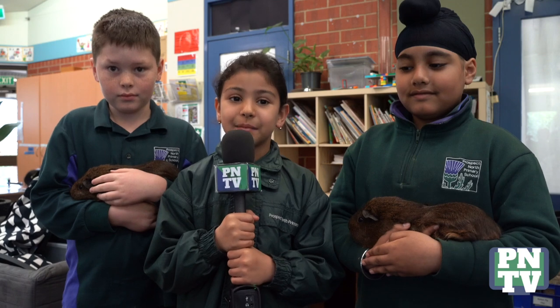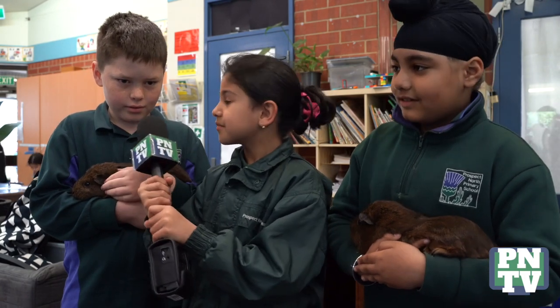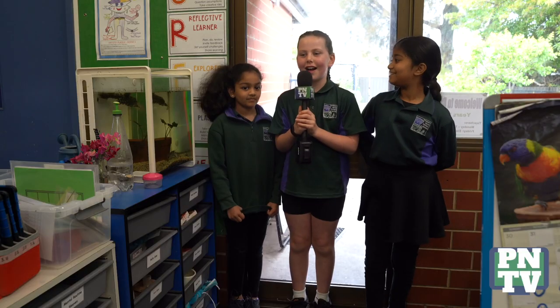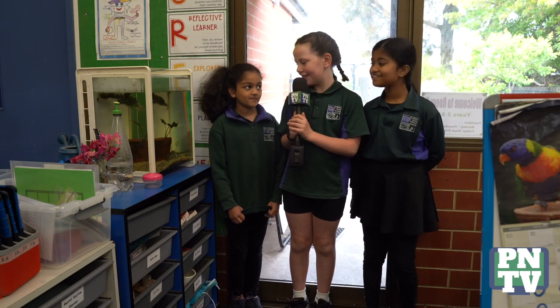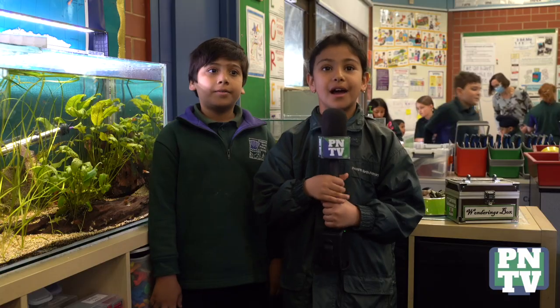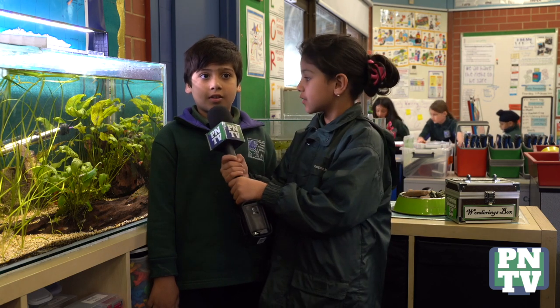I'm here with Jibatap and Charlie Kay. Jibatap, what are their names? Lulu and Coco. How did you come up with their names? We voted. How old are they? Two. I'm here with Diva and Souda. Diva, what have we got next to us? A yabby. How old is the yabby? Eight months. What's a fun fact about the yabby? They shed their shell. I'm here with Zane. Zane, where did we get the tadpoles from? From the frog pond. Where is the frog pond? In the secret garden.